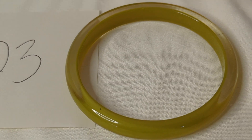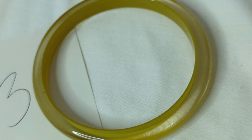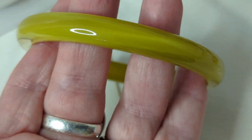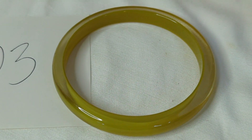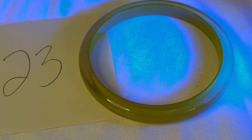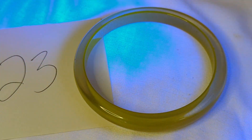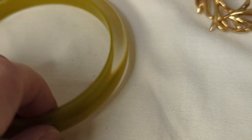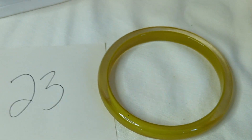Number twenty-three is an amazing lucite bangle. It measures about two and three-quarter inches wide so it should fit most wrists. It's a lime green color — but stay tuned for the best part: it has a phenomenal glow. There's no damage on it anywhere and it's in really nice condition. This is $16, item number twenty-three.